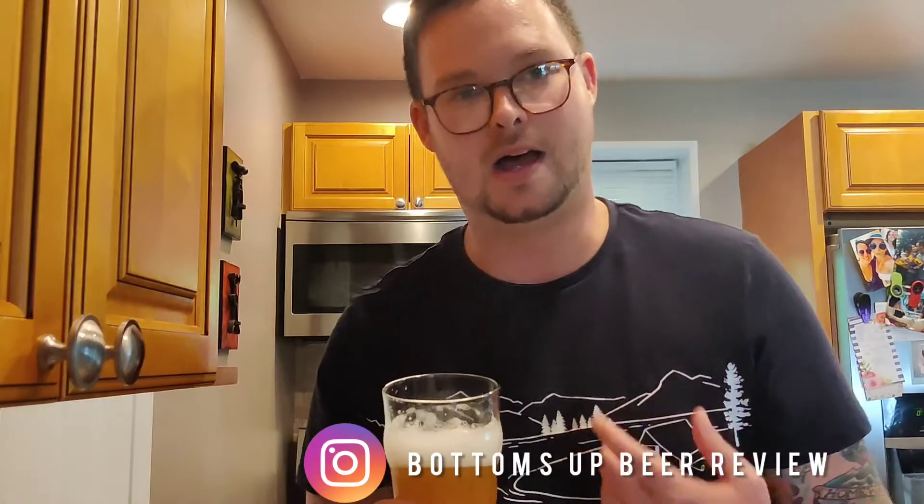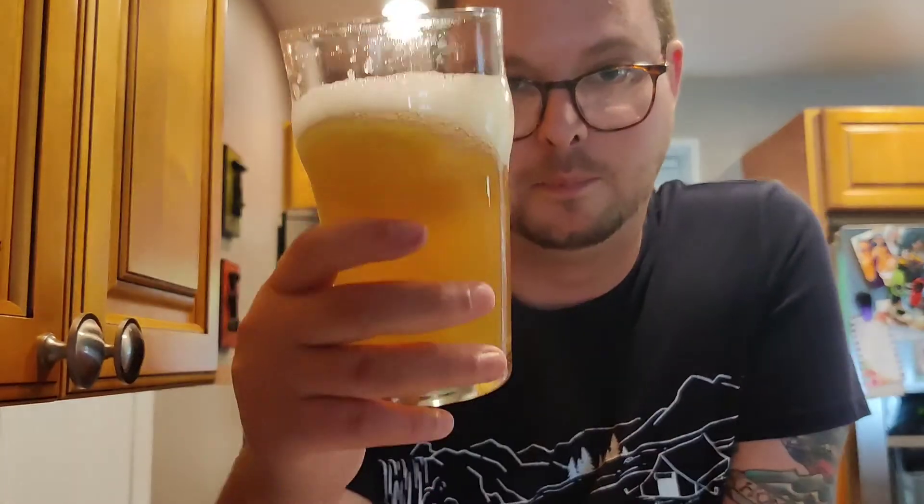Now to recap: all 5s, great beer right here. Especially to beat the heat this summer. Atlantic City Brewing down in Atlantic City, New Jersey. Thank you so much for joining me. This is my very first YouTube video so thank you so much for watching. I'm Casey with Bottoms Up Beer Review. This is Diving Horses from Atlantic City Brewing Company. We'll see you next time. Bottoms Up.